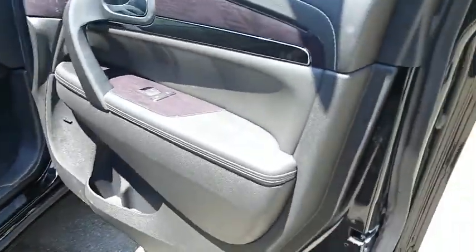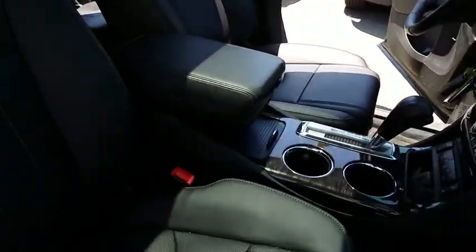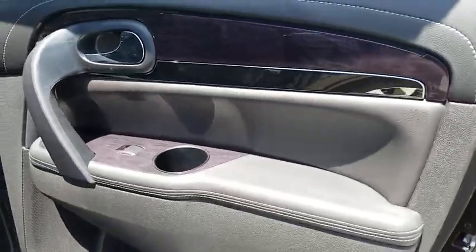Here are some of this vehicle's great options: power liftgate, stability control, steering wheel audio controls, traction control, keyless entry, power passenger seat, remote engine start, anti-lock braking system, backup camera, Bluetooth, leather-wrapped steering wheel, dual airbags.